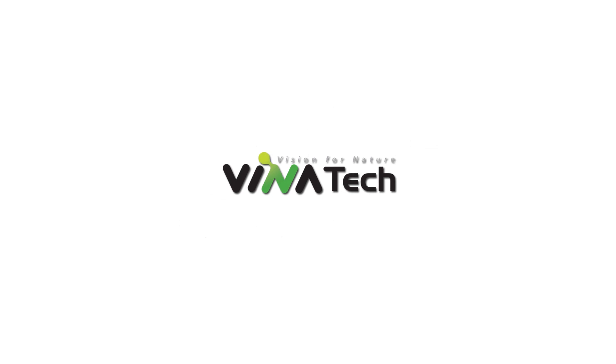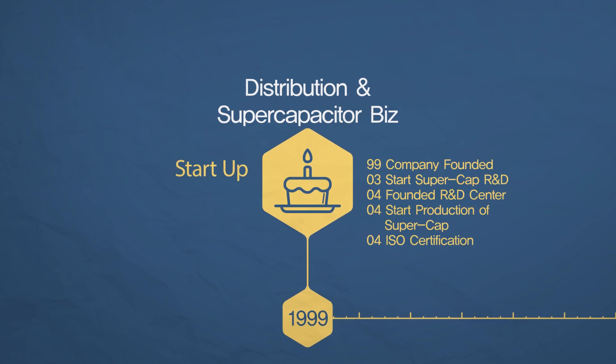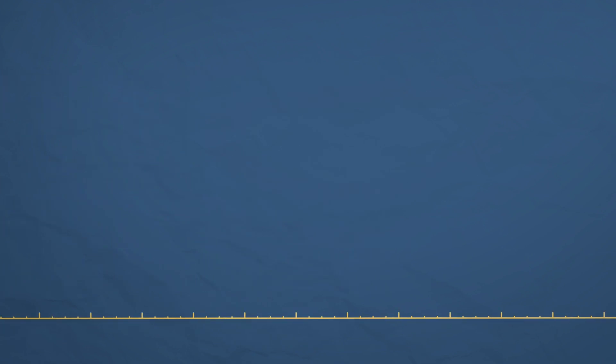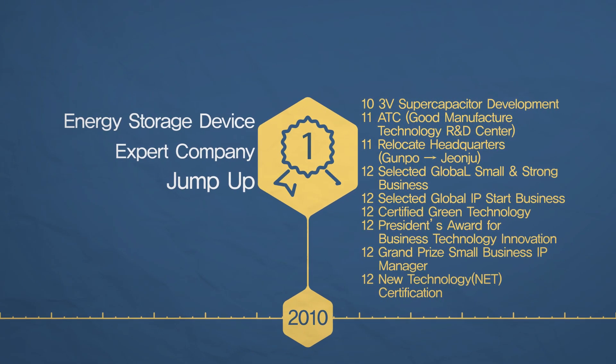This is Venatec, delivering the very best products and service for our clients. Established in 1999, Venatec is a company specializing in the manufacture of environmentally friendly energy storage technology supercapacitors.